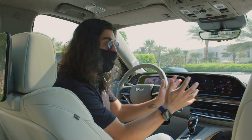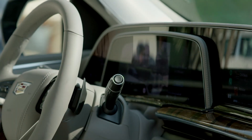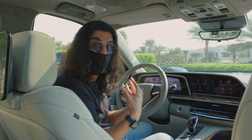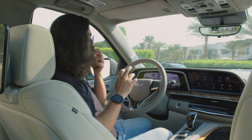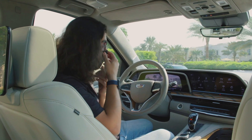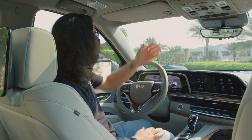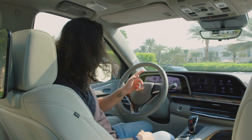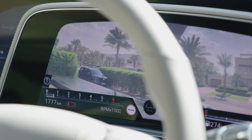Now, this main display — the central console and everything around it — is nicely curved towards the driver. So this car was made to enjoy even as the driver. Coming to this main display, when I first saw it in a video I thought, 'Why would I need a camera here showing me exactly what's going on?' But it's an OLED display and honestly, what you're looking at looks better than real life.